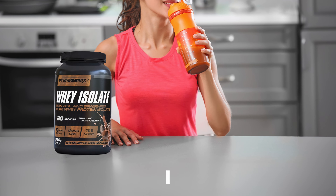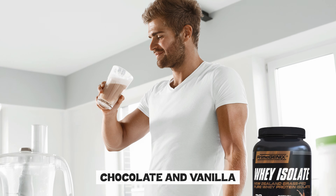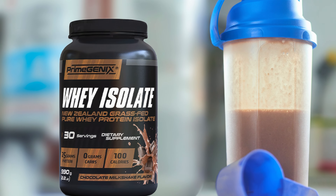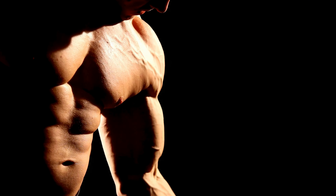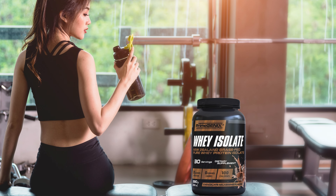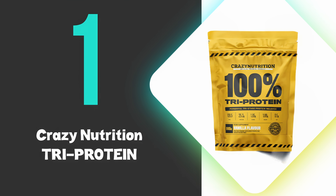The protein powder is available in two flavors, chocolate and vanilla, both of which are praised for their smooth, frothy texture and pleasant taste. The chocolate milkshake flavor in particular offers a light yet satisfying taste without being overly sweet. This product is designed to mix easily and smoothly, ensuring a consistent and enjoyable drinking experience. Overall, Primegenix Whey Isolate is a top choice for those seeking a clean, effective, and great-tasting protein supplement.